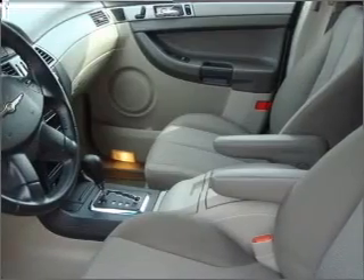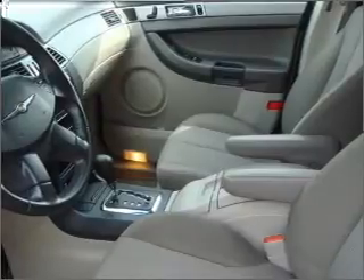Power door locks. Power windows. Power steering. Cruise control. An alarm system. And an adjustable tilt steering wheel.